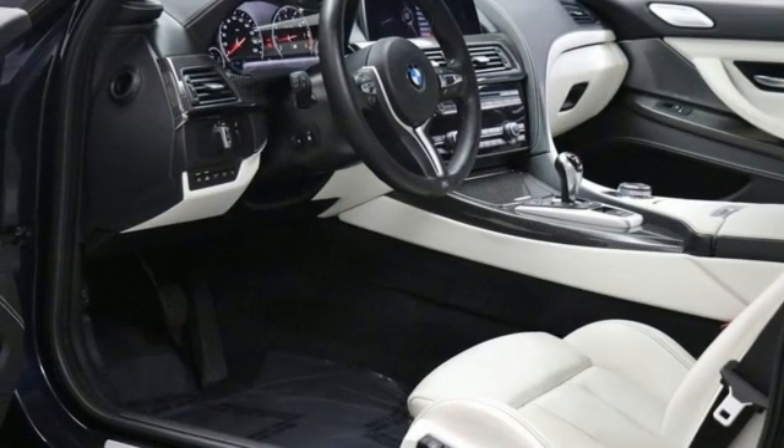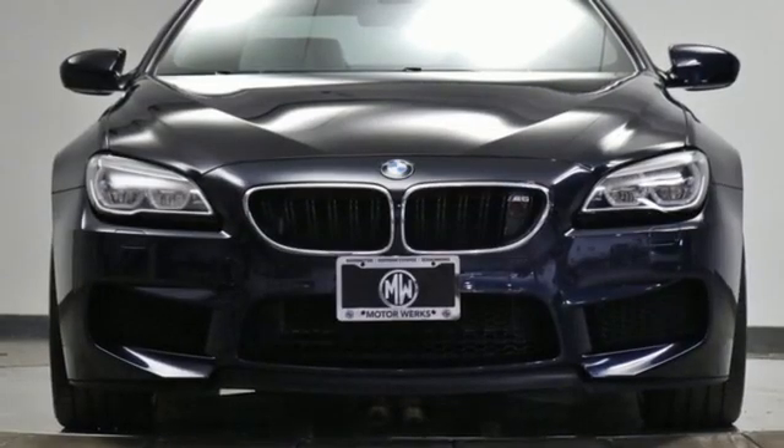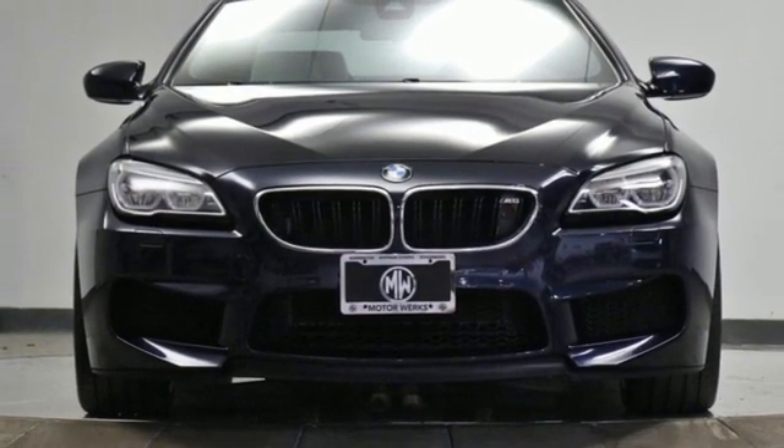For unbeatable performance and unmatched style, drive a BMW. Stop in for a test drive and make it yours today.